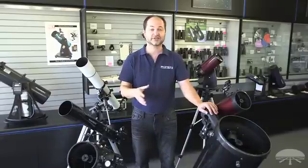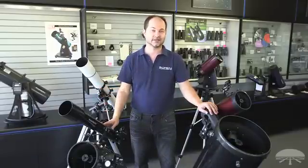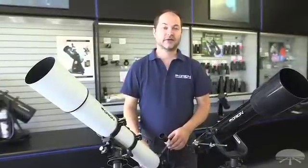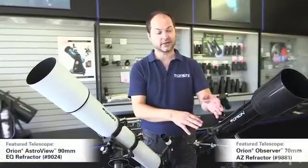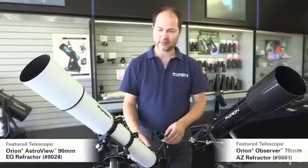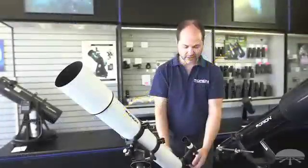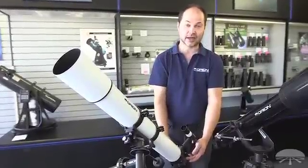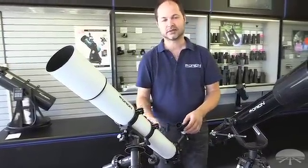Let's go through some of the different designs and see what each one has in terms of advantages and disadvantages. The first type of telescope is a refractor design. Here we have two refractors, a 70mm and a 90mm larger diameter. Refractors use glass lenses up front, and the light travels down straight through the tube, going one way down to the elbow at the bottom — this is the 90-degree star diagonal — and then it comes up to your eye. A very simple system.